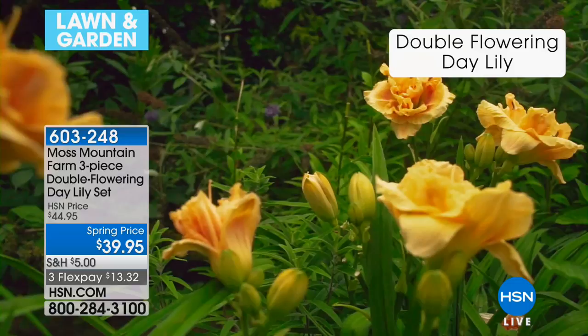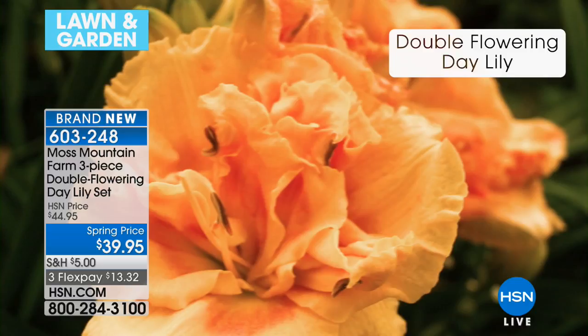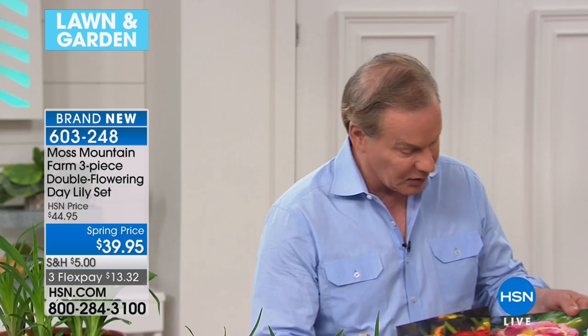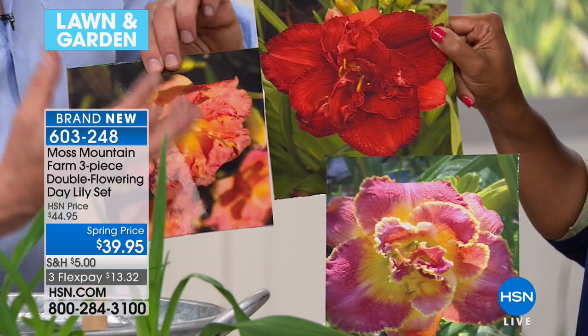We've got more from Moss Mountain Farm that Alan Smith has brought along. This is the three-piece double flowering daylily set — brand new. These are peony flower daylilies. If you love peonies, look at the pictures I brought. This one's called Ridiculous — it's red, but look at the double flowering on it. That's what I mean by double flowering: they look like a peony, not a daylily. And these things will bloom their hearts out. They are so easy to grow. You need half-day sun to full-day sun for them to work.